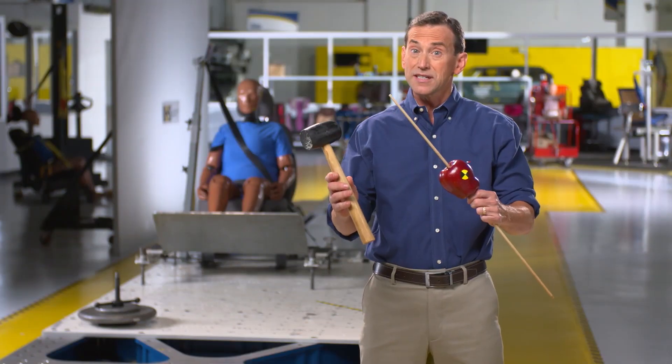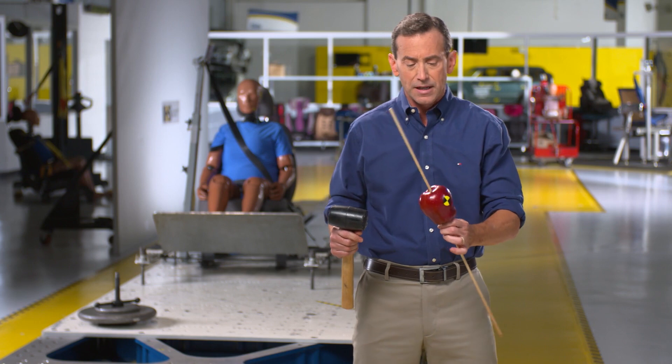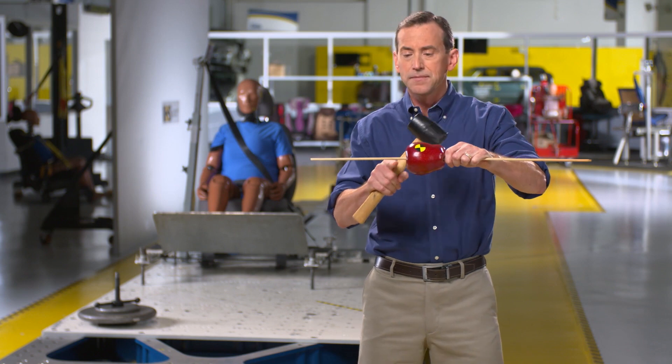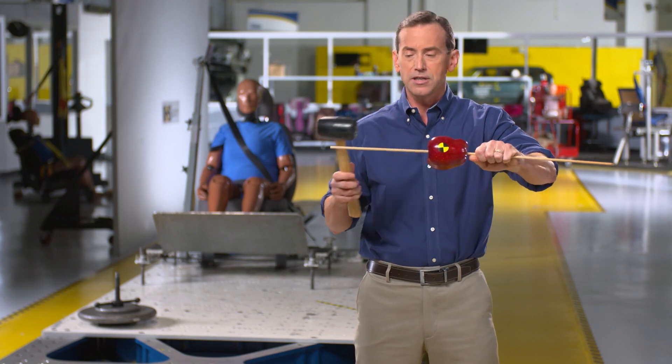That's science. So what does this have to do with car crashes? Neck injuries, often called whiplash, are the most commonly reported injuries in car crashes. It usually happens in rear collisions, but not all the time. So let's take a closer look at what's happening. It might help if we turn our apple on a stick on its side. This time the apple is going to be your head, the stick is going to be your car. Let's watch what happens to your head during a rear collision.